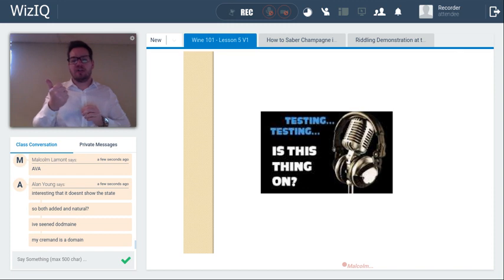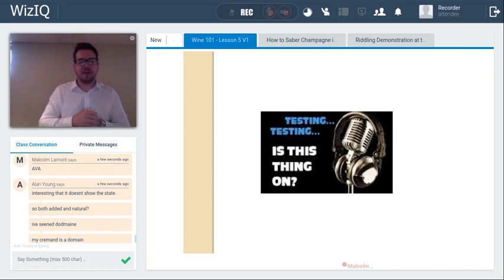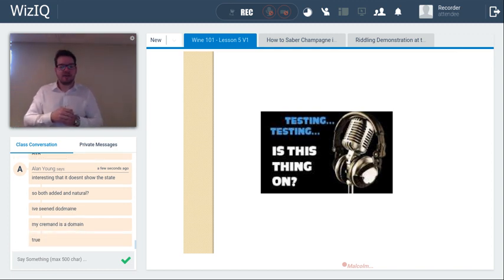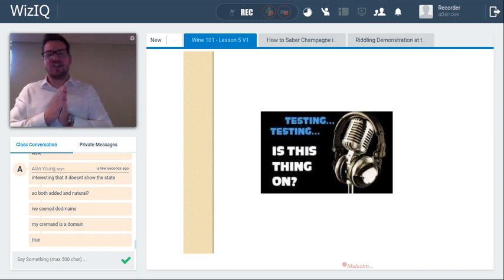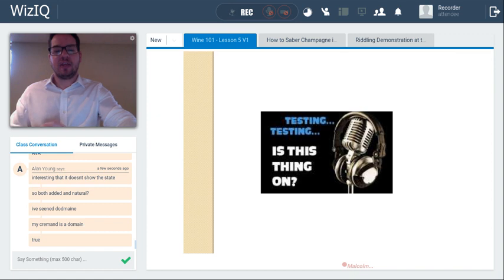Quiz question: true or false — all wines must have on their label the alcohol level, the country of origin, and the wine category (e.g., red wine). True — maintaining a perfect record! So they must contain the alcohol level, the product category, and the country of origin somewhere on the label.